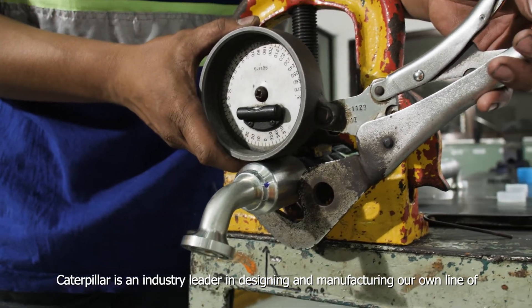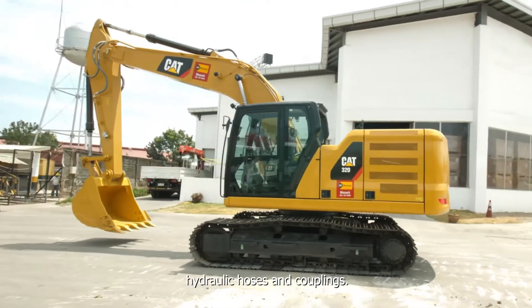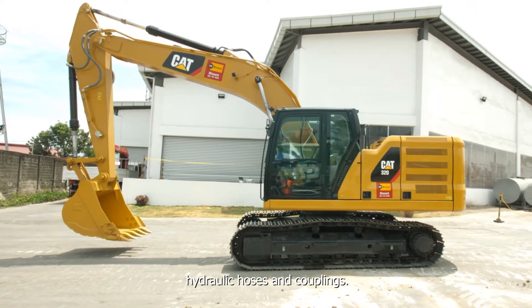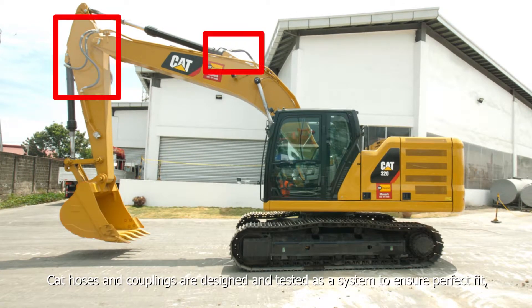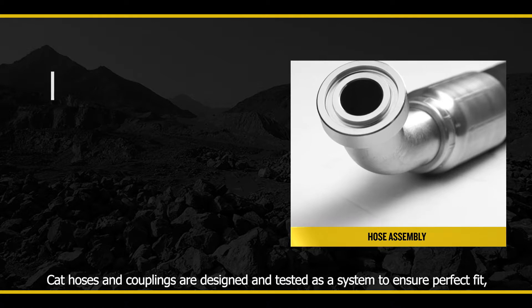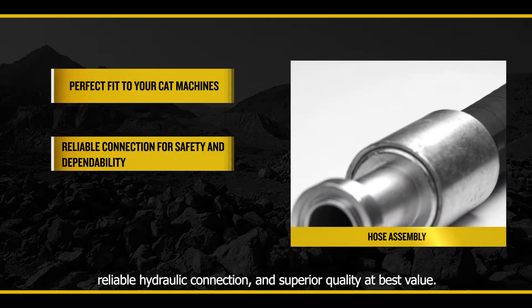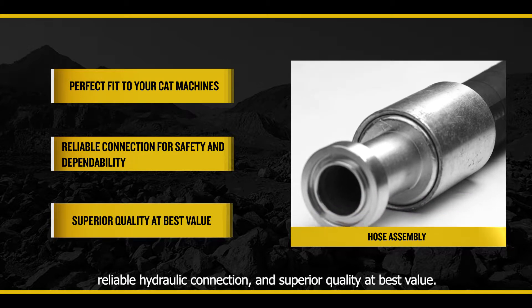Caterpillar is an industry leader in designing and manufacturing our own line of hydraulic hoses and couplings. CAT hoses and couplings are designed and tested as a system to ensure perfect fit, reliable hydraulic connection, and superior quality at best value.